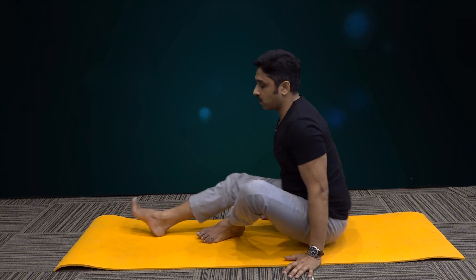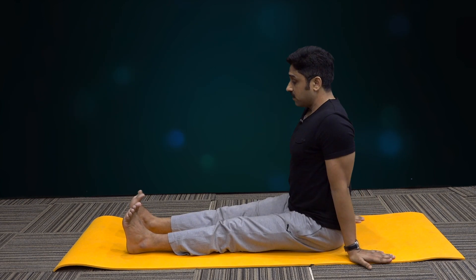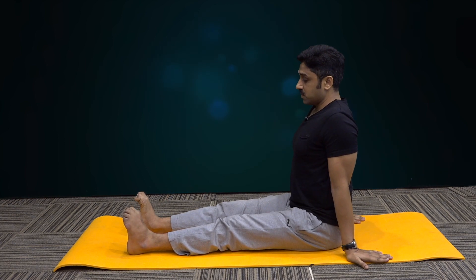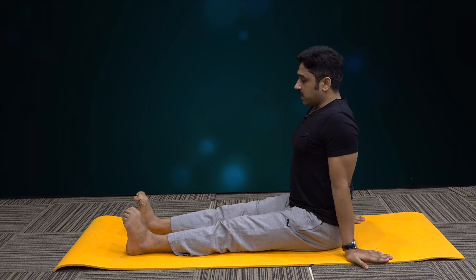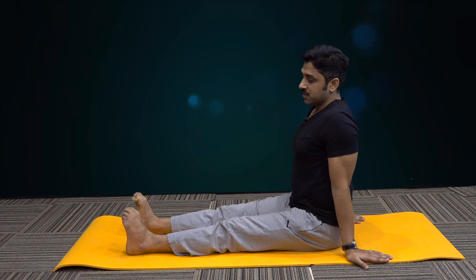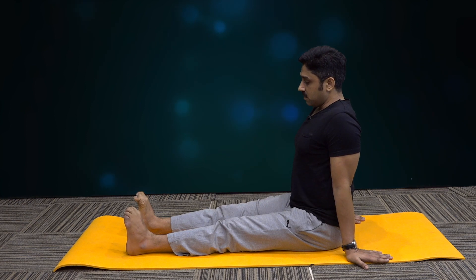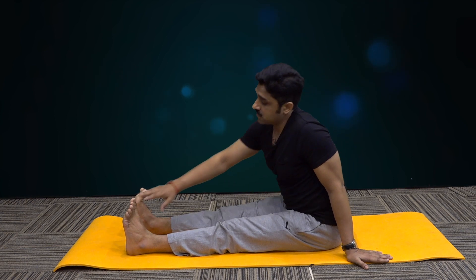Stretch your legs forward like this. We are going to stretch each and every part of the body. First joint is toes. Bend your toes forward and backward, maximum stretch. Try to stretch them as much as possible — release all the stiffness and tension from the toes. Inhale while taking them back towards you, and exhale away from you. Do it seven to ten times and then move on to the ankles.